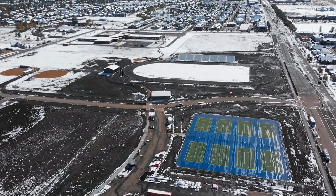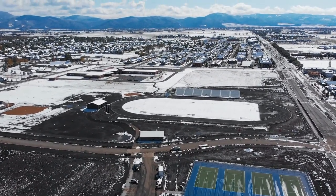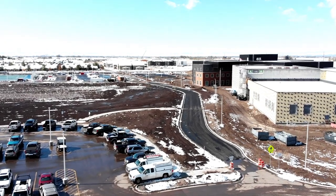Here we are outside again. To my right there is a 2,500-seat track and field stadium, in addition to eight new tennis courts and two new softball fields. There are plenty of other practice fields, and in addition we have two large student parking lots, two faculty parking lots, and additional parking along Annie Street. So plenty of parking for everyone.